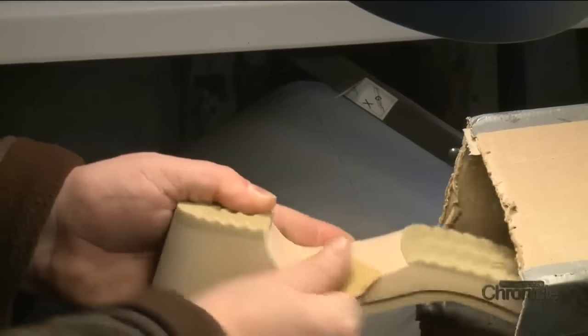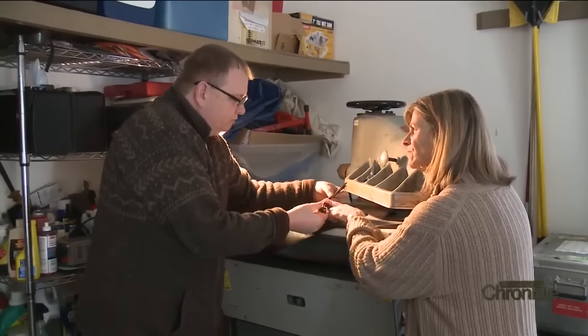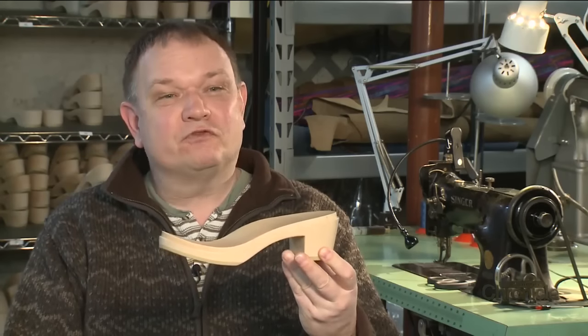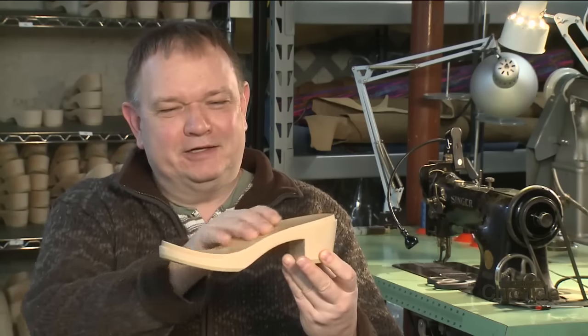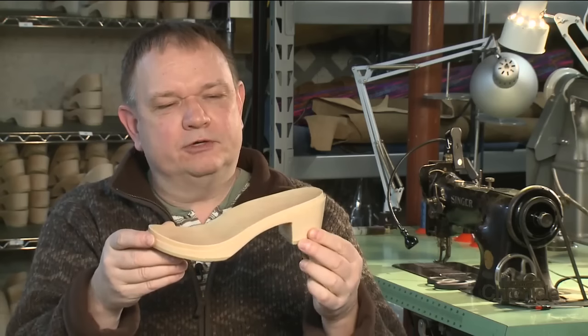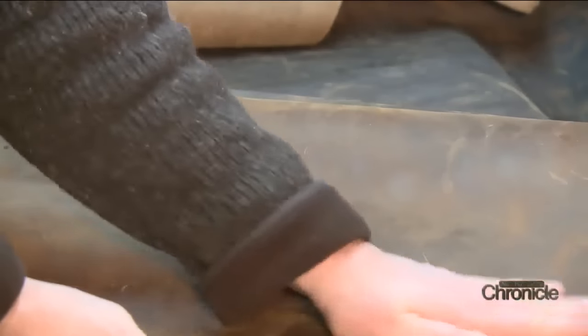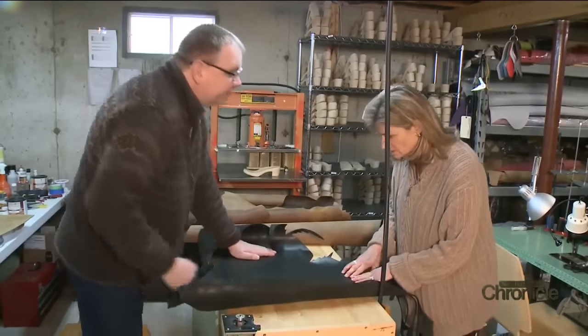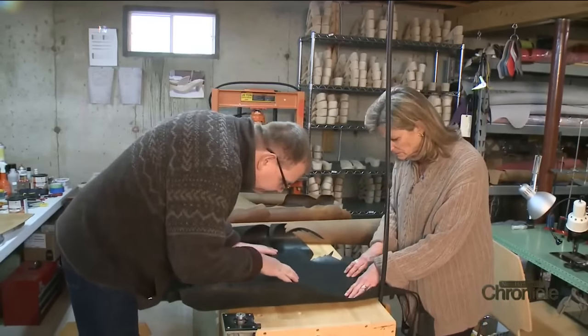Each one handmade. He walked us through the detailed process that starts with wooden bottoms from Sweden that he sands and varnishes twice. It gives it a look almost like a piece of finished furniture and it also makes the wood much stronger. Then comes the leather, most of it from California. This is a top grain — I can tell just looking at it. You can see the hair follicles.